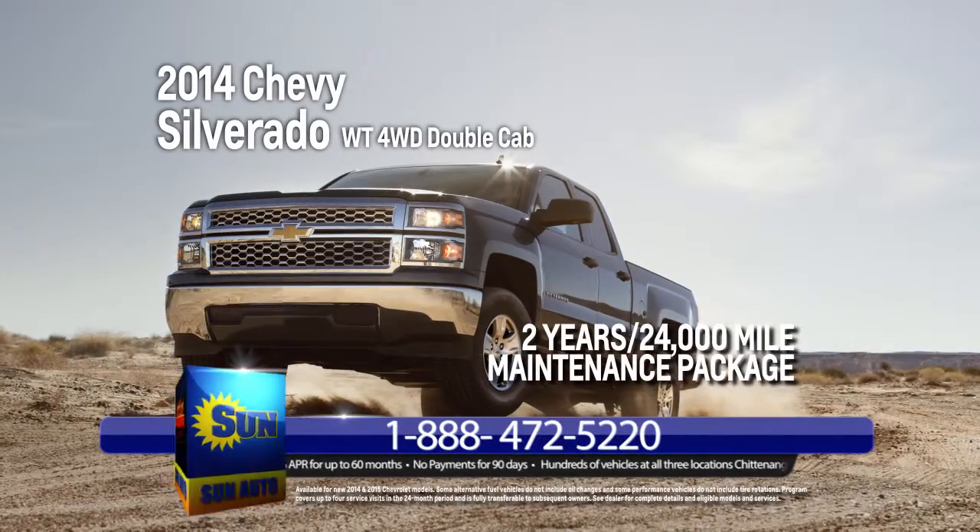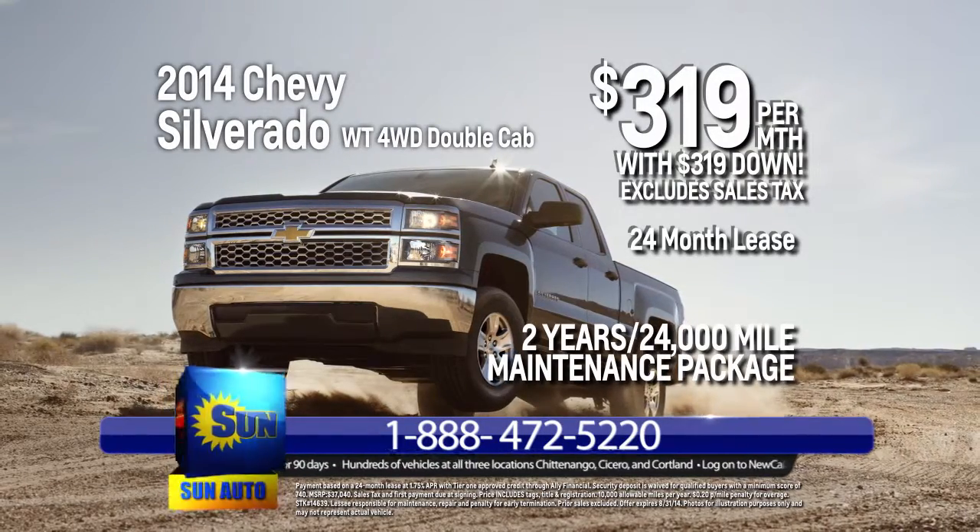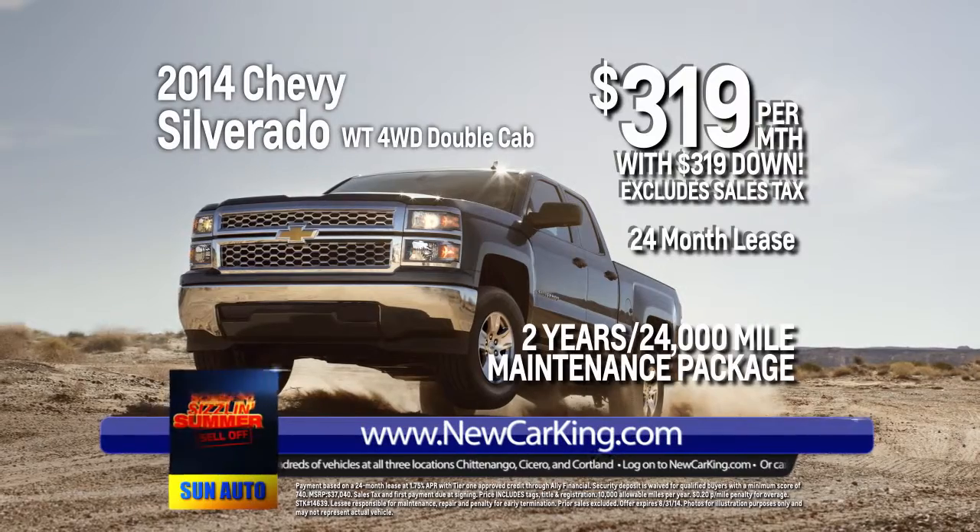Find room for 6 plus 4-wheel drive in this 2014 Chevrolet Silverado Double Cab. Lease it today — just $319 down and only $319 per month.